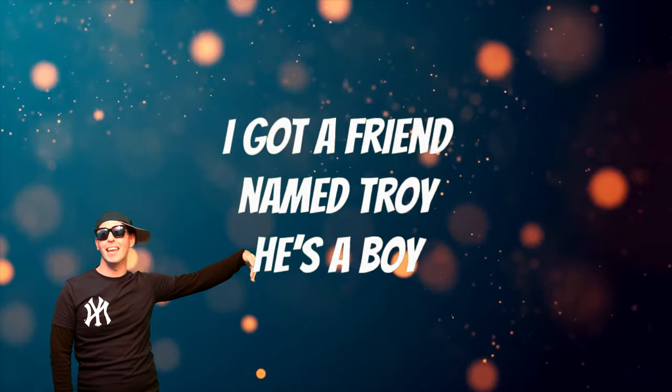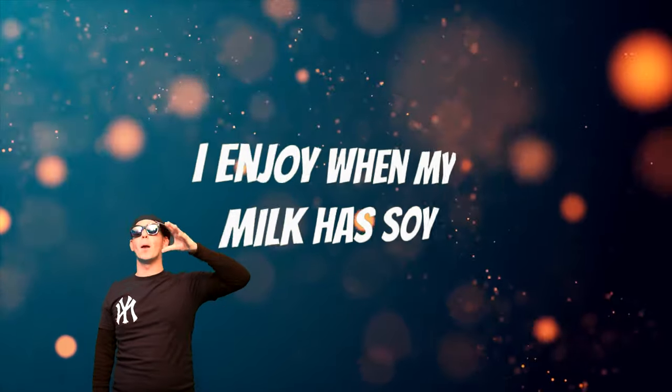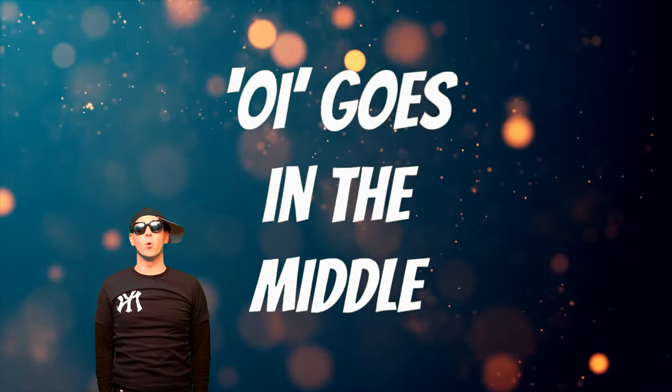I got a friend named Troy, he's a boy. He's not coy, he likes to annoy. I enjoy when my milk has soy. I feel joy when I play with my toys.